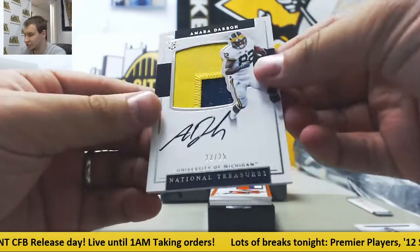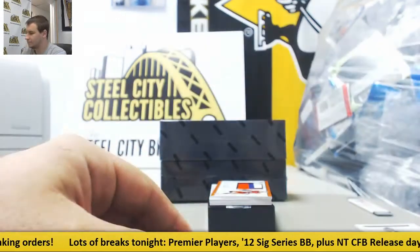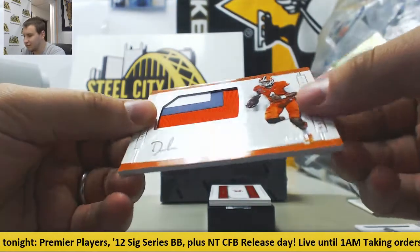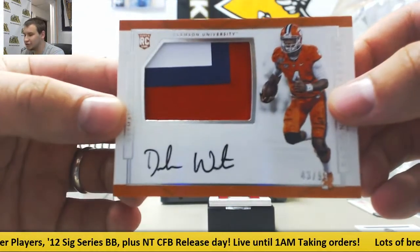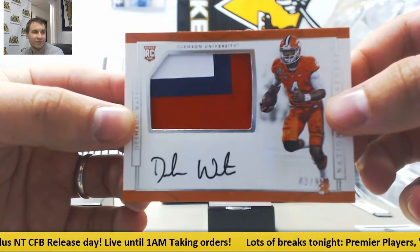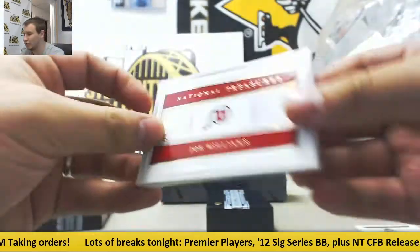Rookie Patch Auto, 22 of 25, Amara Darbo. Very nice hit here. 43 of 99, Rookie Patch Auto, Deshaun Watson. First win on Thursday Night Football this week. And of course, 101, Joe Williams.